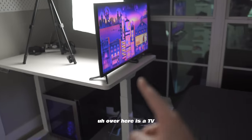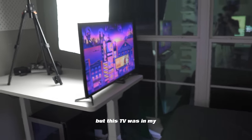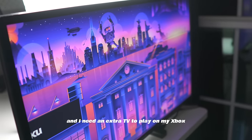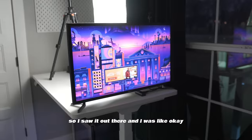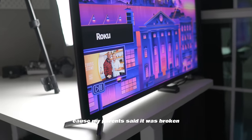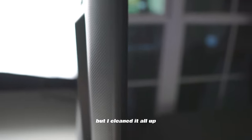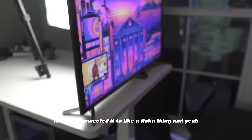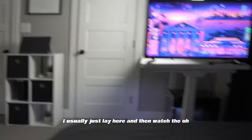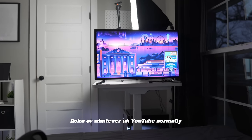Over here is a TV. This was in my garage for a very long time and I needed an extra TV to play on my Xbox. My parents said it was broken but it wasn't — I cleaned it up, connected it to a Roku, and it's been great. When I'm about to go to bed I usually lay here and watch Roku or YouTube.